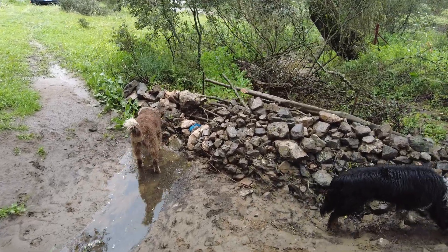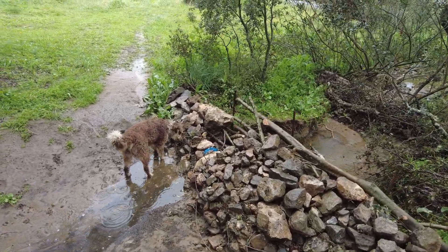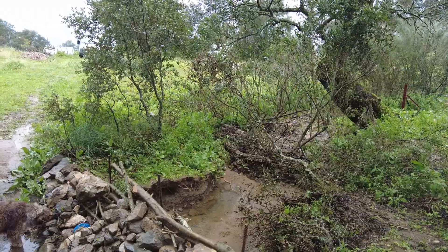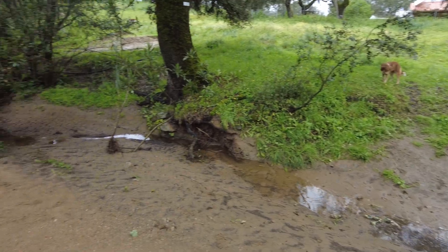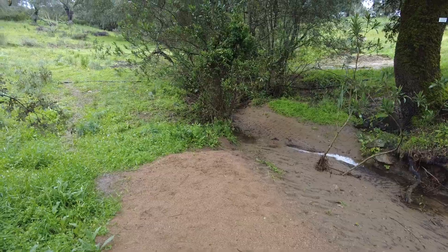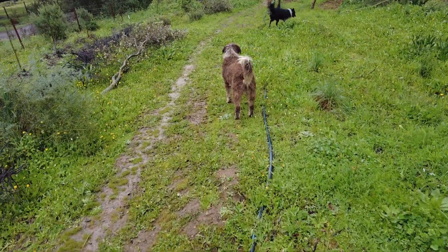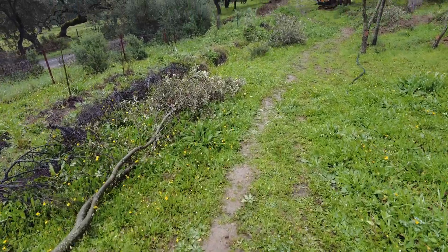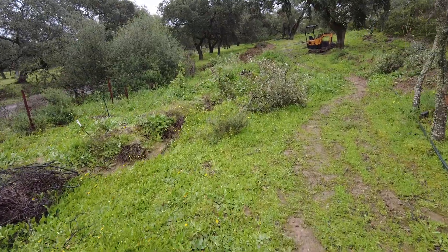No sand or sediment debris reached here. There is another weir down there, so the sand didn't move that far. Down here everything is still as it used to be. Here we have an irrigation line pipe — 32 millimeters. I'm eager to start installing an irrigation system.